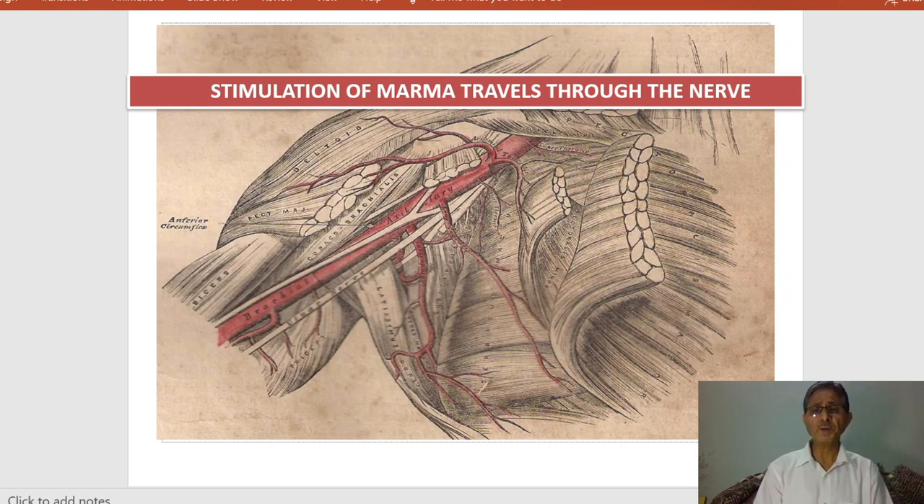The stimulation of the marma travels through the nerve. All marma points work through nervous stimulation — it is a multifold calculated stimulus from the peripheral nervous system to the central nervous system.